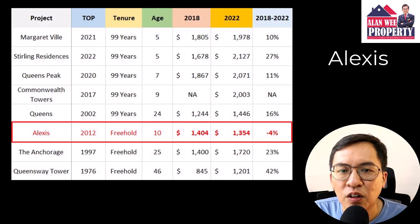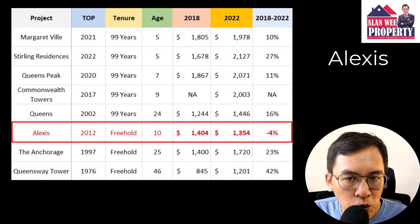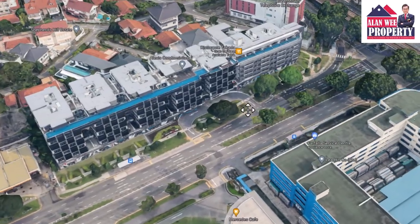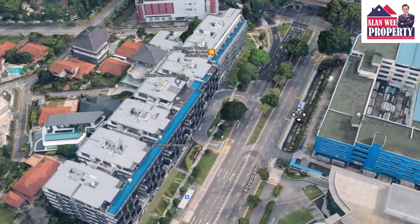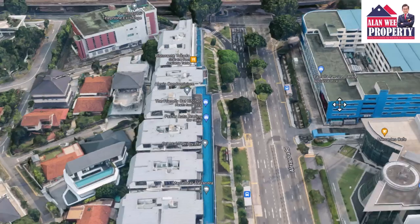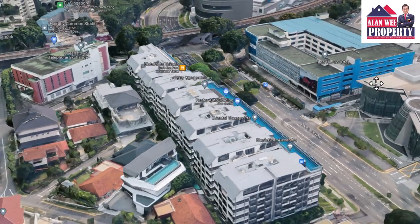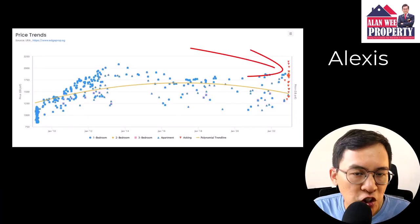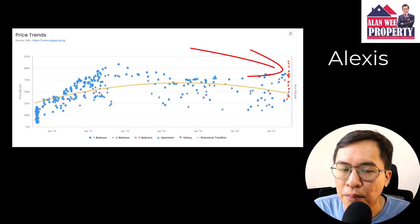Fast forward to 2018 to 2022, we can observe that prices have a downward trend. This can be due to the hype for this condo being over. Secondly, the property is nearly 10 years old from its TOP in 2012, which may not appeal to many investors. Thirdly, there is more supply coming into the Queenstown area and investors are spoilt for choice. Therefore, they are no longer looking at Alexis for investment or own purchase, and this is reflected in the slight correction in prices.